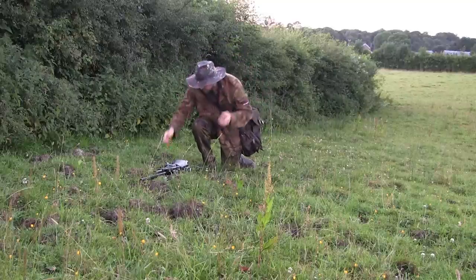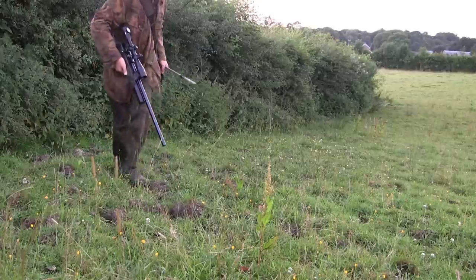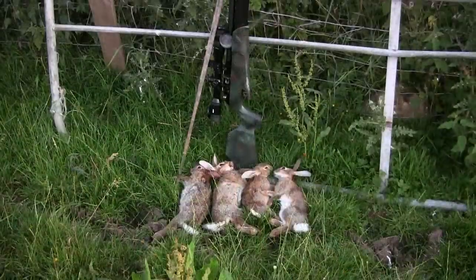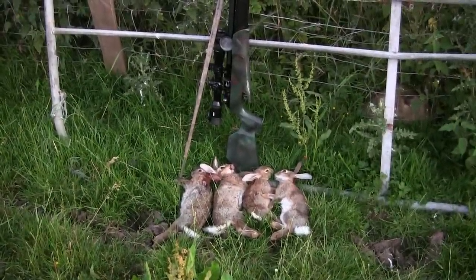Rabbits don't like really strong sunny weather either — they'll probably be coming out very early in the morning when it's a lot cooler and nicer. But for my first outing in this ground this year, I've got four rabbits into the bag, and hopefully that will help stem some of the damage to the woman's garden.